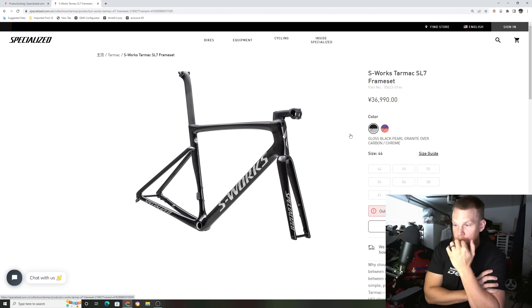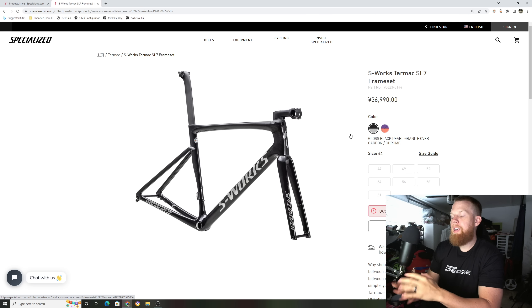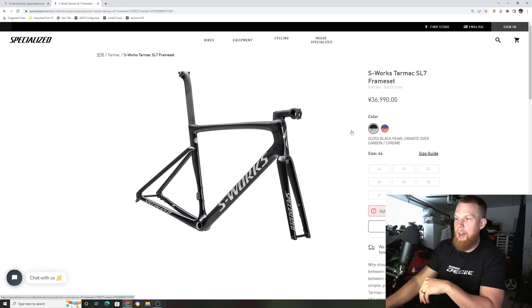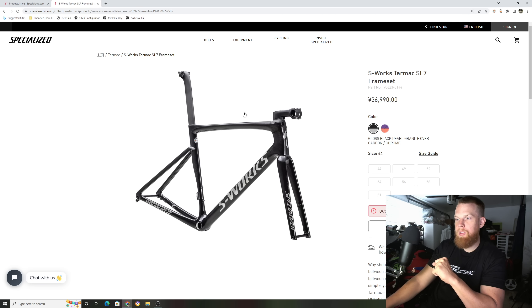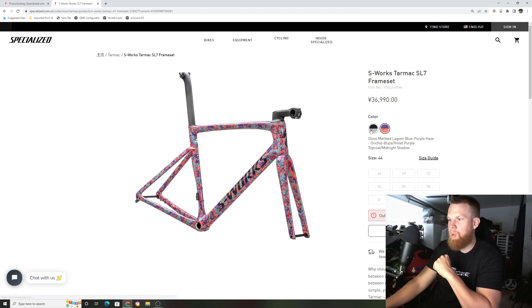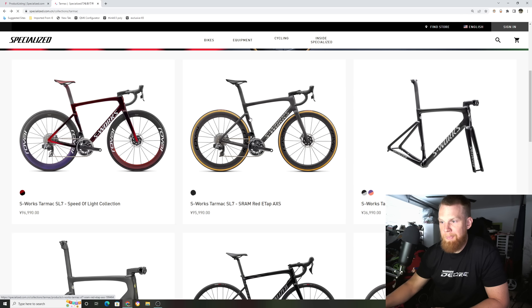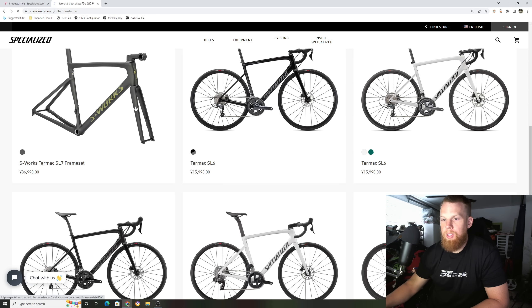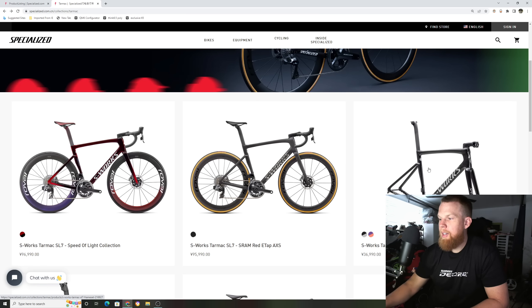So what does this mean? The Tarmac SL7 has been out for a while, and after a couple of years Specialized likes to change things up and release new models. But it seems like for 2023 they're sticking with the Tarmac SL7 — no changes to the bike itself. It seems weird they only released two colors. I think they'll still carry over some 2022 colors to fill in the SKUs, because usually a new lineup gets five to six or seven colors.